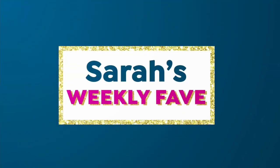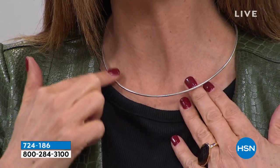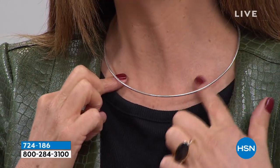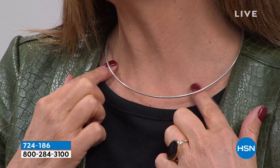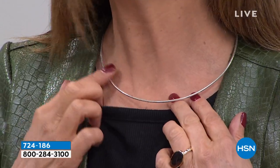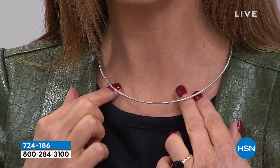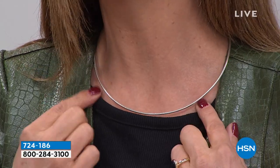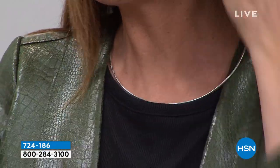Coming up a little later in the hour, I have one of the most extraordinary values we've ever seen from Sevilla Silver. Here's a little hint: it's all precious metal, solid sterling silver, one of the most classic and most expensive chains you'll find, all Italian-made. You're not going to believe the price — item number 724186 if you want to do a little early shopping. I don't think we can even get an espresso in Italy for this price! We'll also have some matching earrings from Sevilla Silver.